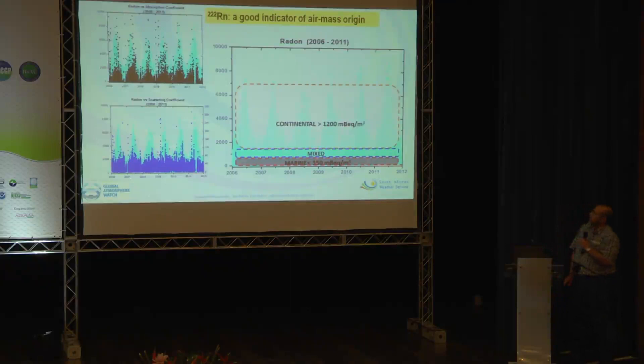We've been using radon, which is a nice indicator to distinguish between air masses that have been in contact with continental surfaces or not, since its distribution over land versus ocean is so vast. I've plotted radon versus absorption coefficient and both follow each other pretty nicely, justifying this approach. For these studies, we classify radon less than 350 mBq as marine origin, and air masses above 1,200 mBq as continental.